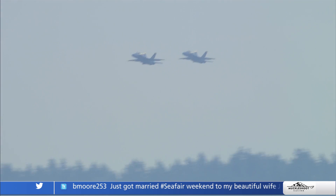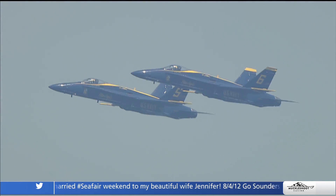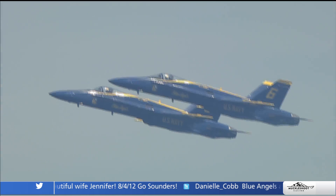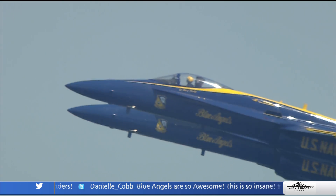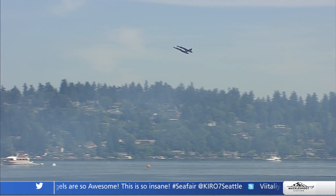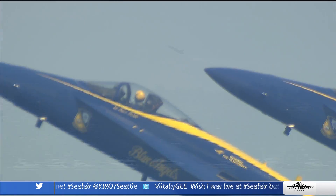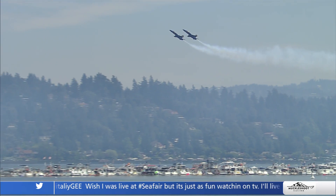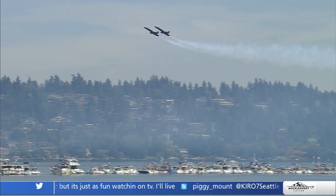They've demonstrated the high-performance, high-speed capabilities of the F-18. Now they're going to demonstrate the slow-speed handling characteristics — this is known as the Section High Alpha Pass. They slow the aircraft down to about 120 miles per hour and park them up on their tails. This is a maneuver used by all tactical aviators in a dogfight situation — sometimes the guy with the fastest airplane has the advantage, but there are times when the slowest airplane has the advantage. We just do it with two airplanes simultaneously.